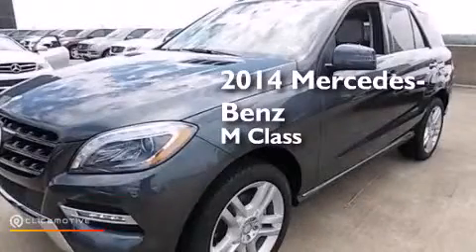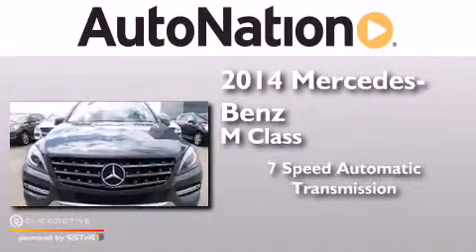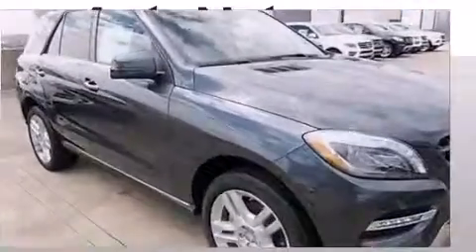This is a brand new 2014 Mercedes-Benz M-Class. This crossover has a 7-speed automatic transmission, a 4.7-liter V8, and all-wheel drive.